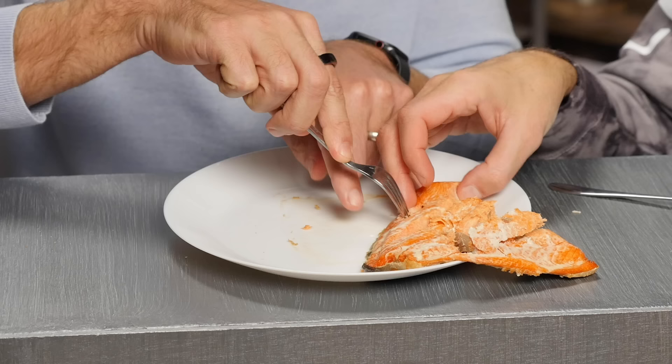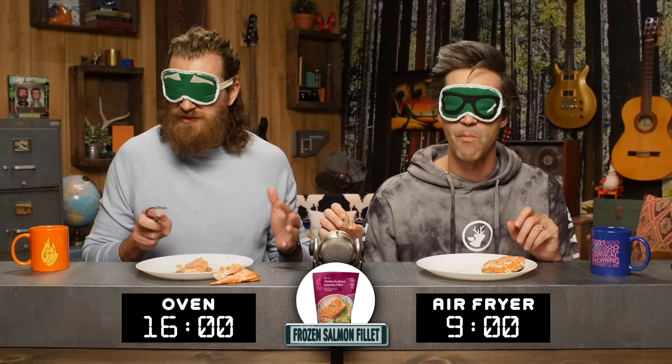These are frozen sockeye salmon fillets from Target, which we thawed before cooking. The classic oven version takes 16 minutes at 350, and the air fryer takes 9 minutes at 400. So now we understand the technology — I can go back and tell my wife that maybe she was justified.